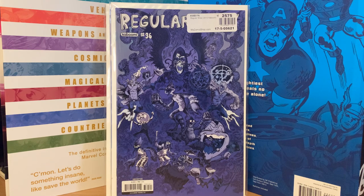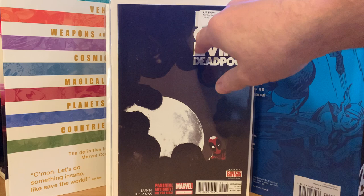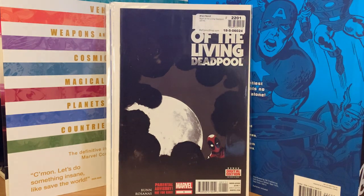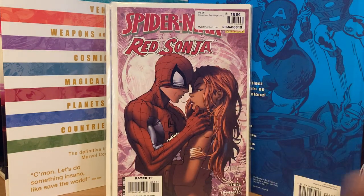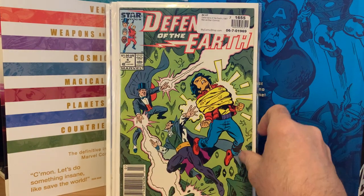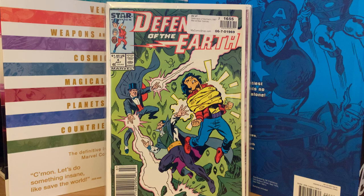Night of the Living Deadpool number one — I have the series but needed the first issue, so I picked it up for eight bucks. Here's the other Spider-Man Red Sonja I needed — number five — I got that one for ten dollars. Defenders of the Earth number four — needed that one, picked it up for three dollars.